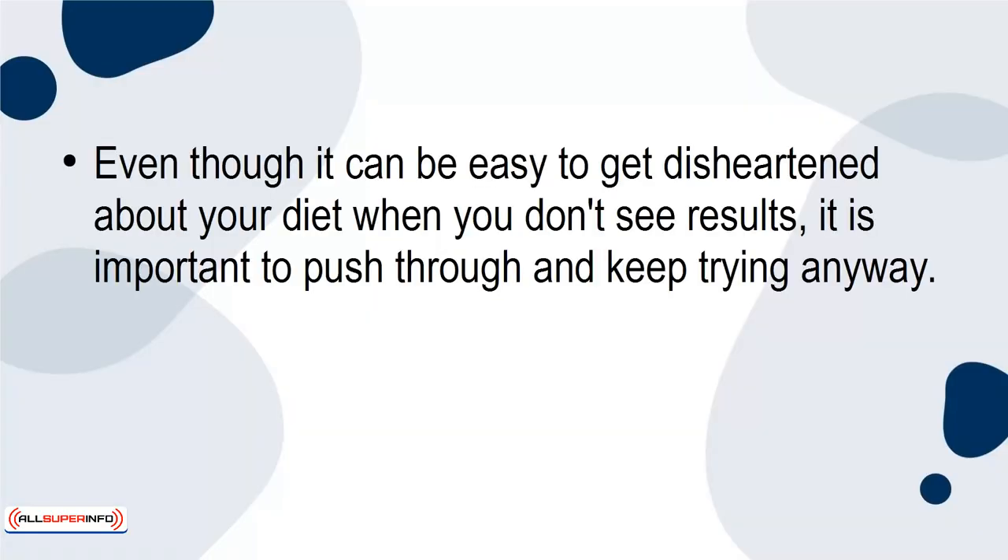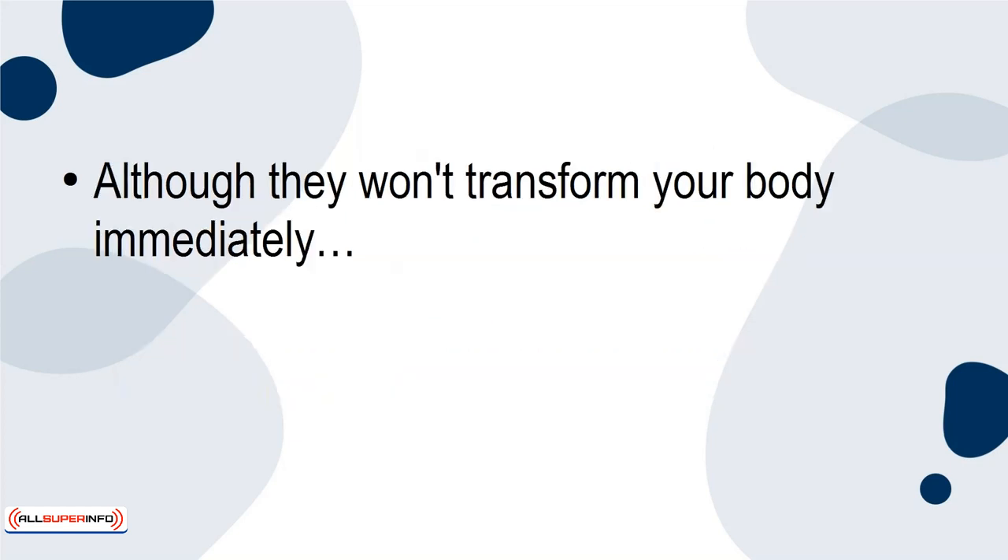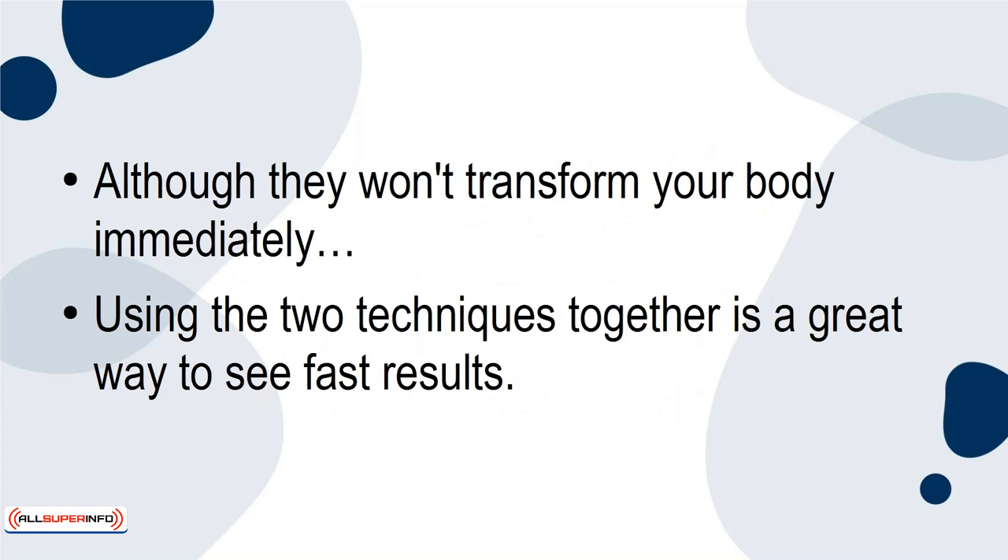Recap: Even though it can be easy to get disheartened about your diet when you don't see results, it is important to push through and keep trying anyway. Pairing the keto diet with intermittent fasting, however, is a great way to see results fast. Although they won't transform your body immediately, using the two techniques together is a great way to see fast results.